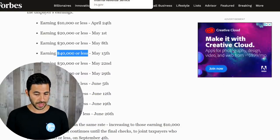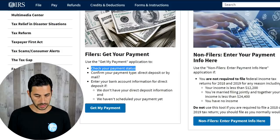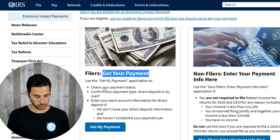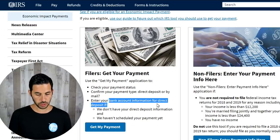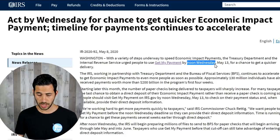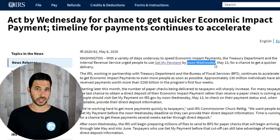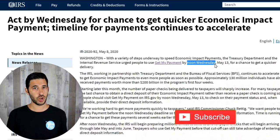There are a lot of delays reported with paper checks. So if you go to the Get My Payment tool, that is where you would either check your payment status or provide your bank account information for direct deposit. Do that by noon on Wednesday — though it doesn't specify if that's Eastern Standard Time. I recommend doing it before Wednesday, because a lot of people will wait until the last second and it might crash the site the same way it did when it first came out.